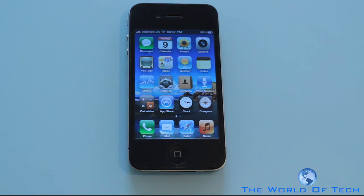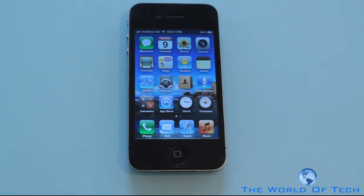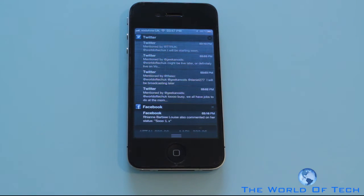The main user interface of iOS unfortunately hasn't really been changed much, so the operating system does look a little bit stale. We are kind of used to just rows and rows of applications. However we've got a few new notification features which is going to spice up iOS for a couple more weeks anyway.